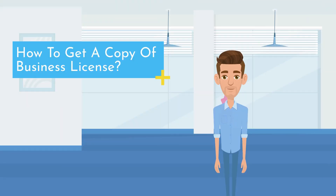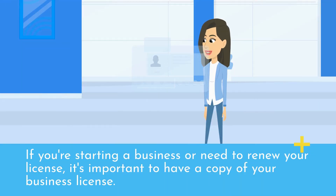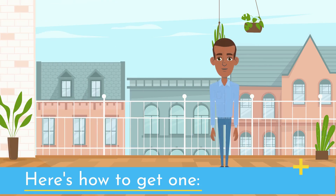How to get a copy of a business license. If you're starting a business or need to renew your license, it's important to have a copy of your business license. Here's how to get one.